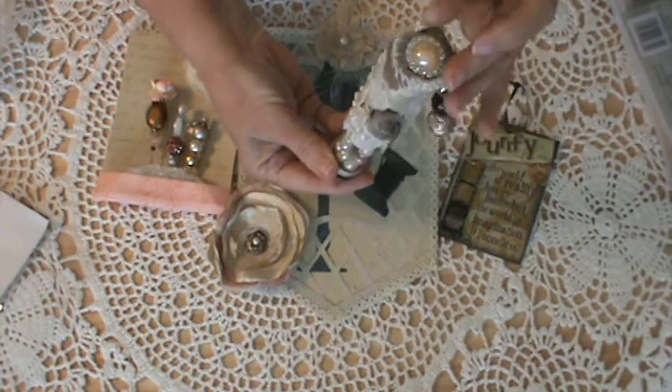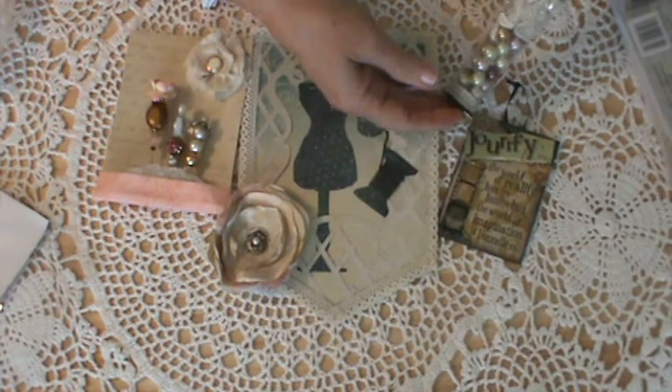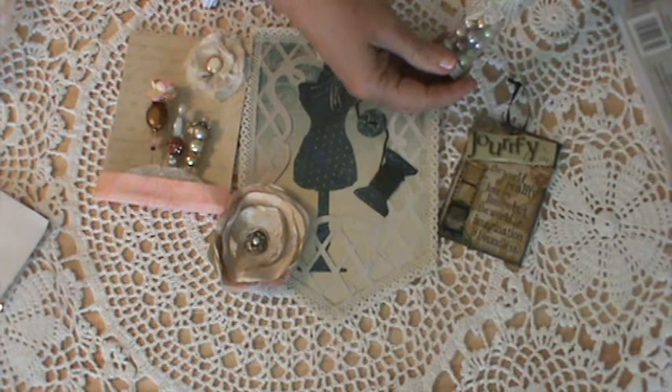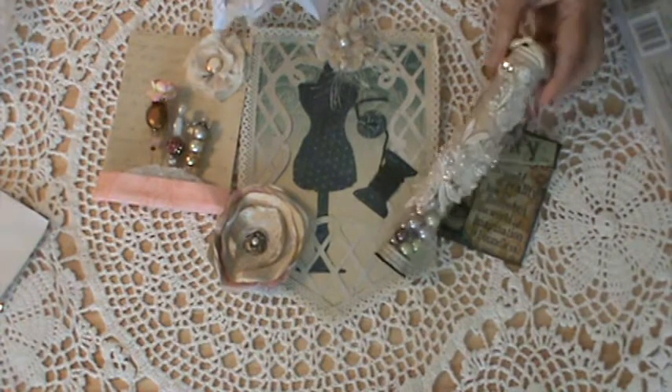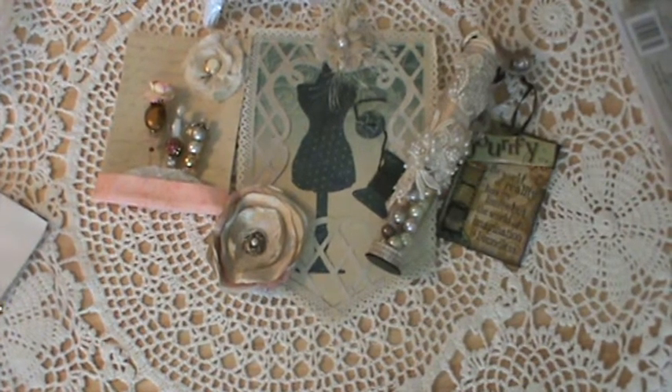Okay guys, I think that's it for now. This lovely, lovely, lovely birthday present — it's wonderful. Okay, thank you so much, Tina. And thanks everyone for watching. I'll talk to you guys later. Bye now.